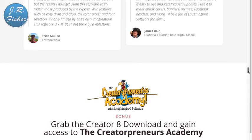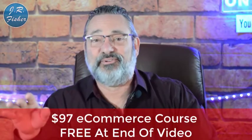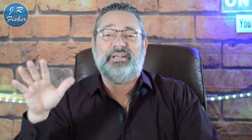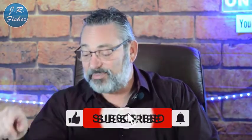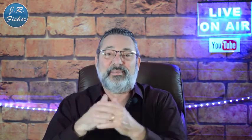Have you tried to make money online? Put your comments below — what worked, what didn't, and any questions you have. I really appreciate you watching this video. Don't forget, I've got a $97 e-commerce course that's absolutely free — there's a link in the description and you don't even need a credit card. Don't forget to subscribe and turn on notifications so you're part of the Fisher family and don't miss a single video. Give me a thumbs up if you liked it and I'll see you in the next video.